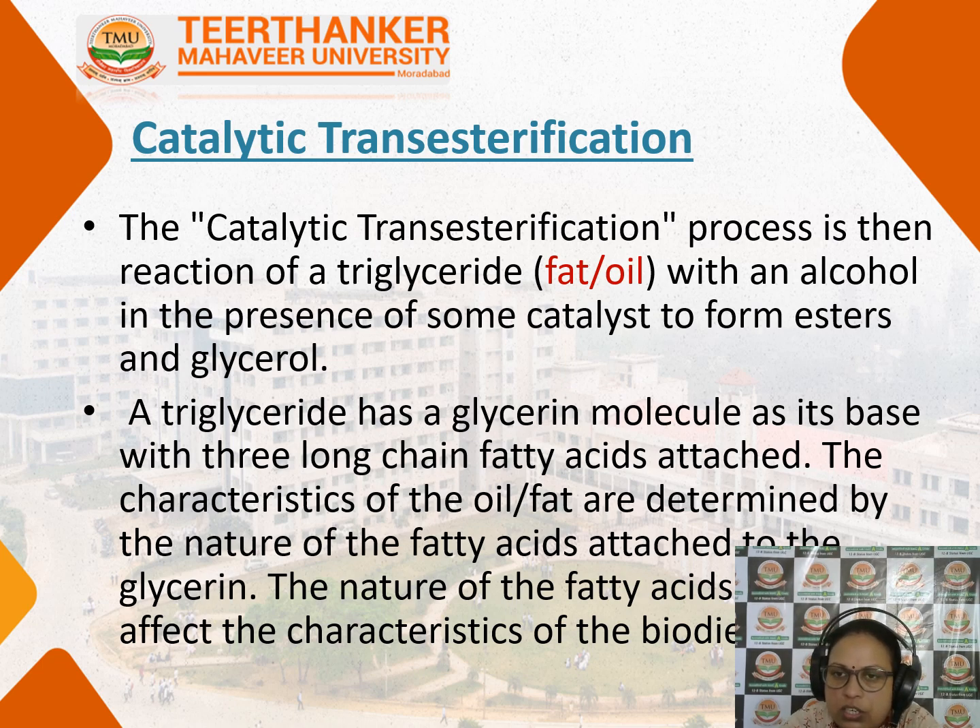The catalytic transesterification process involves the reaction of triglycerides with alcohol in the presence of a catalyst to form esters and glycerol. The triglyceride has a glycerin molecule as its base with three long fatty acids attached to it. The characteristics of the oil or fat can be determined by the nature of the fatty acids attached to the glycerin molecule, and the nature of the fatty acid chain will decide whether that oil is fit for diesel production or not.